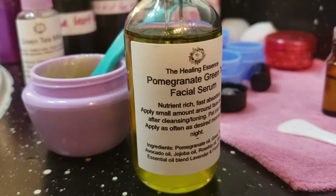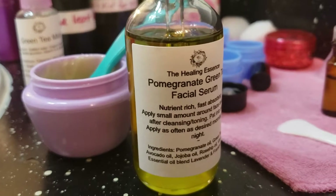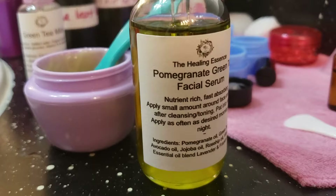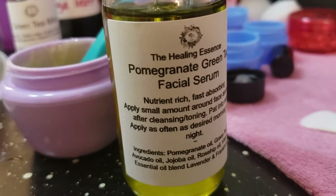Jojoba calms and repairs the skin. Lavender is for blemishes and is also an anti-inflammatory. Frankincense is a really good ingredient — it stimulates new cells, it's an antioxidant and anti-inflammatory, and it's also an extrinsic that helps remove irritants from the skin.